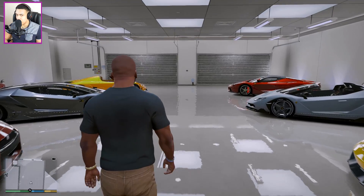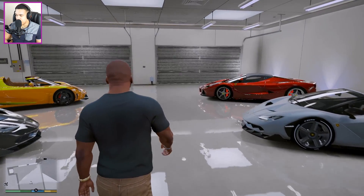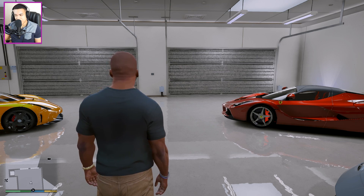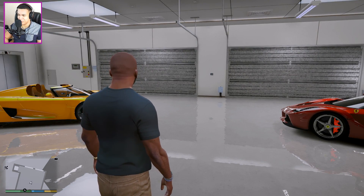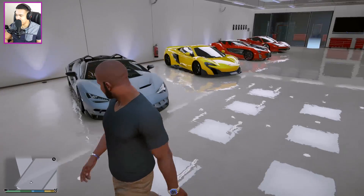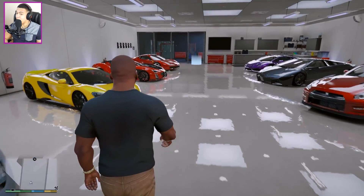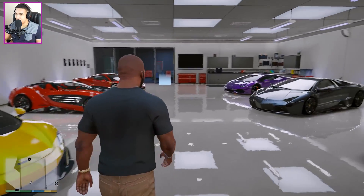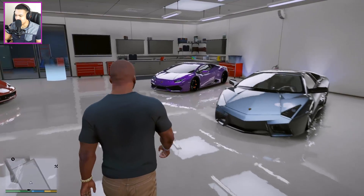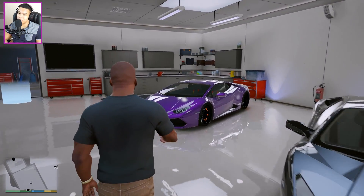We're waiting for one or two days until I update GTA 5 - I think we might get the new garages from the update. I've heard we can now have 40-car garages, even 60-car garages. I saw some videos with people talking about 60-car garages - I'm not sure if that's true, so be sure to tell me in the comments.